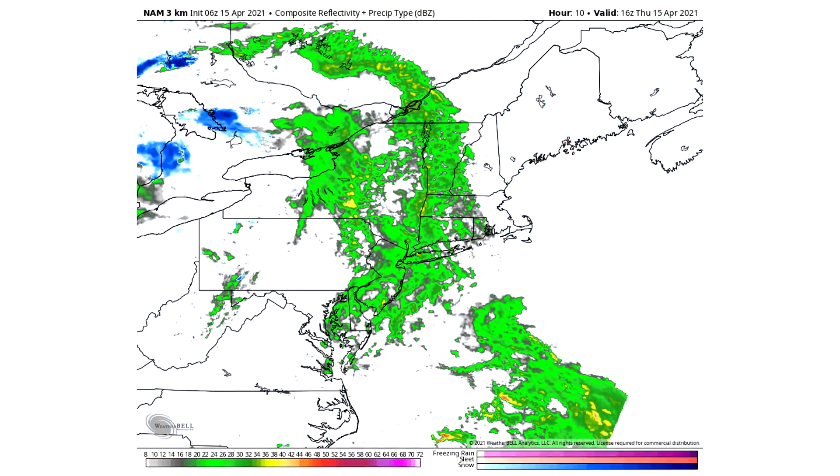Now let's get right into this video. First things first, we're taking a look at our simulated radar. We're going to look at the NAM 3km this time because things are starting today and we need a higher resolution model since we're so close to this event. As you can see, this is at about 12 p.m. according to our NAM 3km model, and it'll be all rain — moderate to heavy rainfall for some regions by about noon.